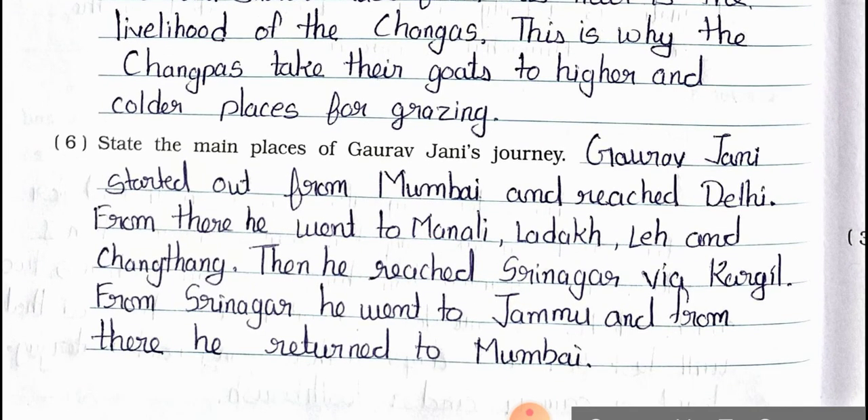Question number 6: State the main places of Gaurav Jani's journey. Answer: Gaurav Jani started out from Mumbai and reached Delhi. From there, he went to Manali, Ladakh, Leh and Changthang. Then he reached Srinagar via Kargil. From Srinagar, he went to Jammu and from there he returned to Mumbai.